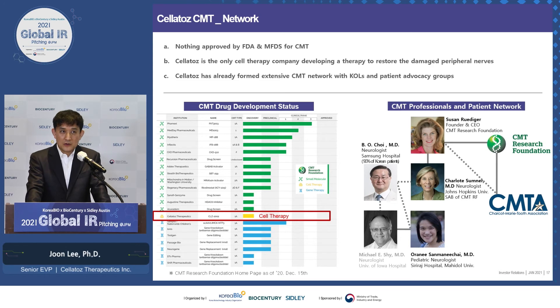As you know, there is nothing approved for CMT. If you look at the drug development status list, we are the only cell therapy company targeting CMT. We have already formed good relationships with KOLs and patient advocacy networks. Susan from CMT Research Foundation has been a great supporter, and Dr. Choi from Samsung Hospital, who treats 90% of Korean patients, will collaborate with us in our clinical trials. Other specialists are also in contact with us.